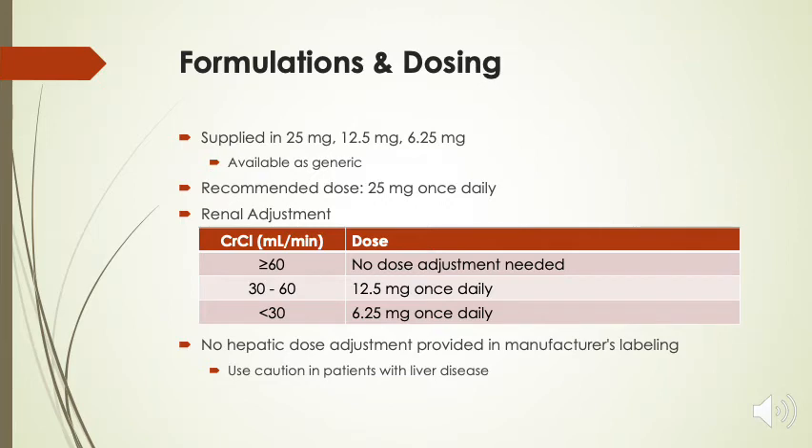The recommended dose is 25 milligrams once daily. For renal adjustment, you do not need to dose adjust for patients with creatinine clearance greater than or equal to 60. For those who fall between 30 and 60 in creatinine clearance, we want to dose adjust to 12.5 milligrams once daily. And for any patients with a creatinine clearance below 30, we want to adjust that dose to 6.25 milligrams once daily. Per the manufacturer's labeling, there are no hepatic dose adjustments; however, we want to use caution in patients with liver disease.